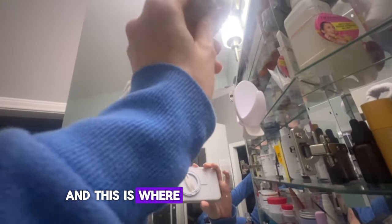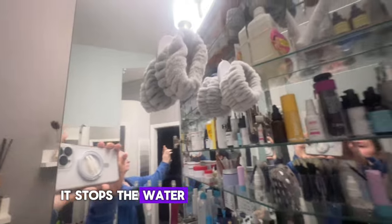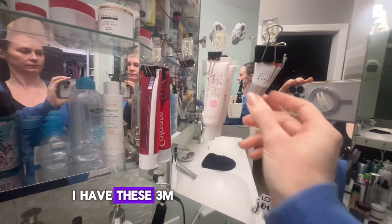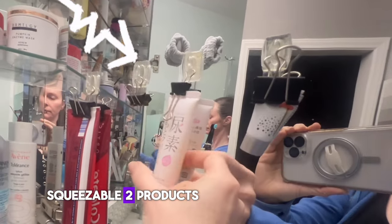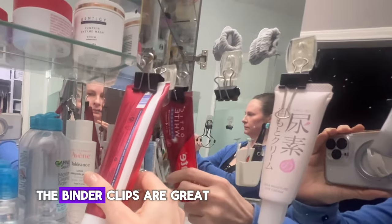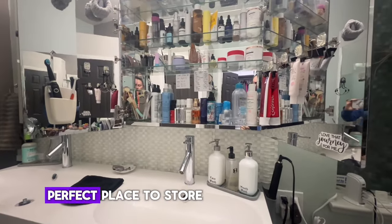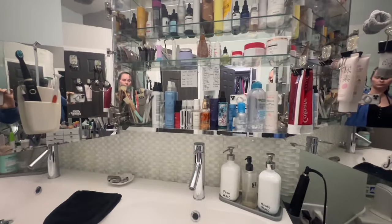Just above the dental station I have these hooks from the Dollar Tree, and this is where I hang my wrist scrunchies — these are phenomenal to have on your wrist when you're washing your face because they stop water from rolling down your forearm and getting all over the countertops. Over on the opposite door I have 3M Command hooks, which I use with binder clips to hang squeezable tube products like my toothpaste or my prescription tretinoin. The binder clips are great because I can roll down the packaging as it gets empty, and gravity keeps everything flowing down — a perfect place to store tube-packaged products.